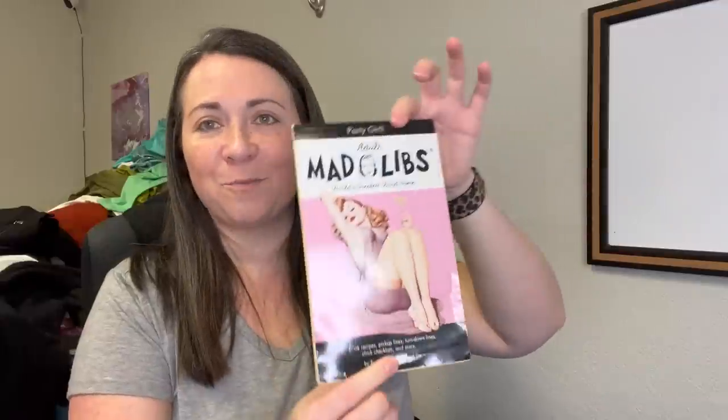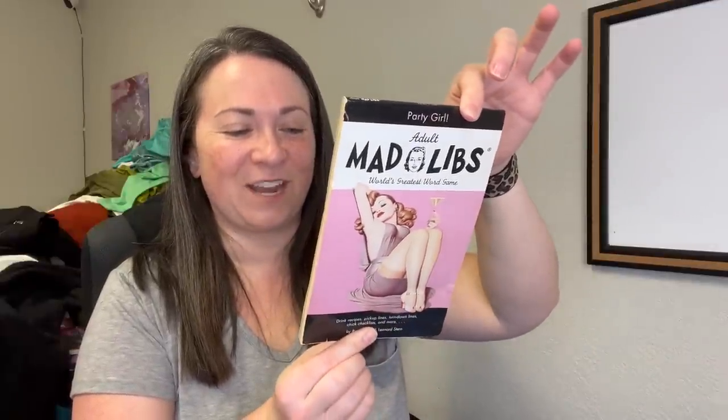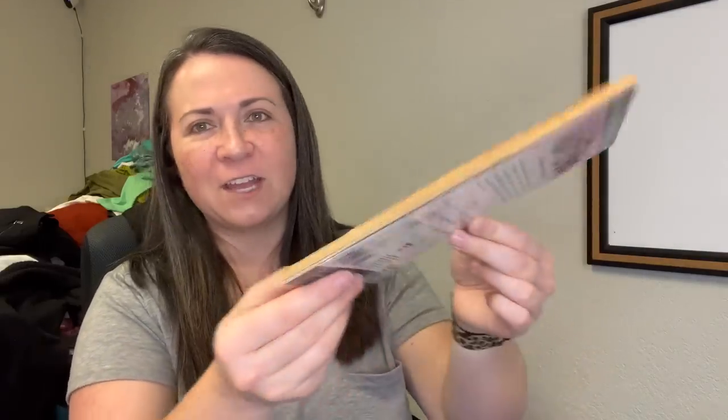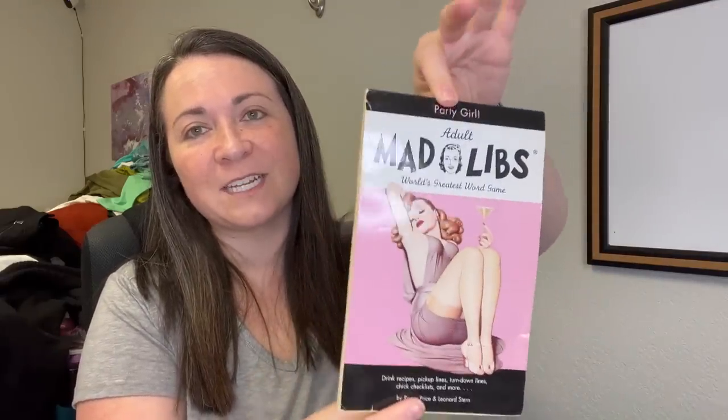I don't even know if I'm going to keep this for me — I think it's unused, so maybe I'll sell it. Adult Mad Libs! I just thought it was funny. It does have an older Urban Outfitters price sticker on it and the pages have yellowed over time. I was trying to see if there's a print date — copyright 2005. So we're just two years shy of declaring this vintage, but darn near.